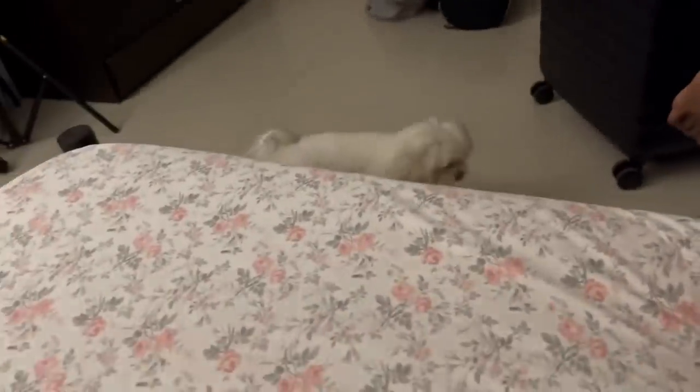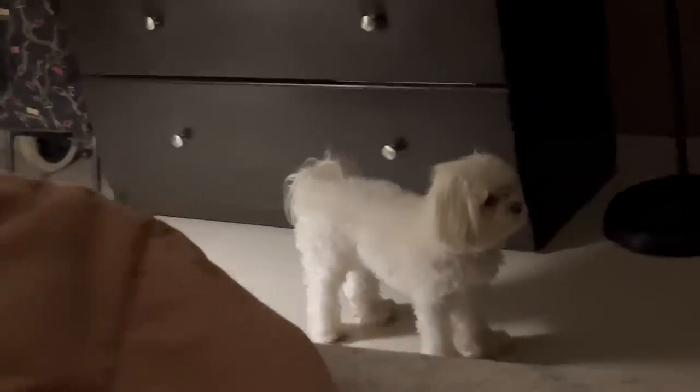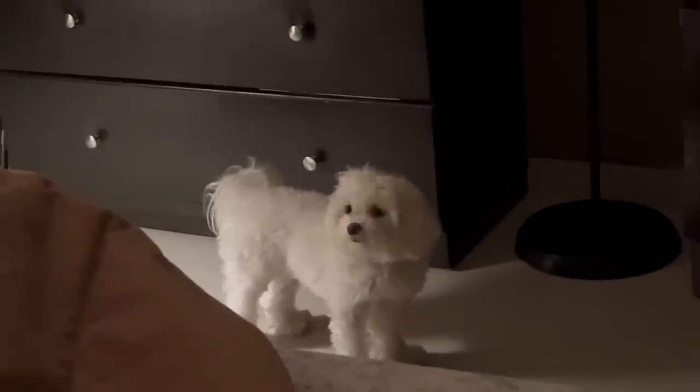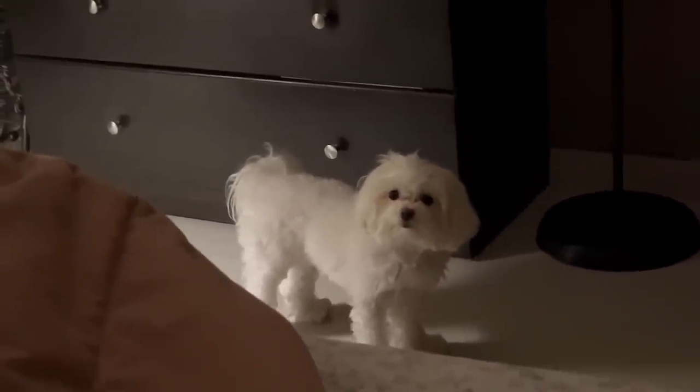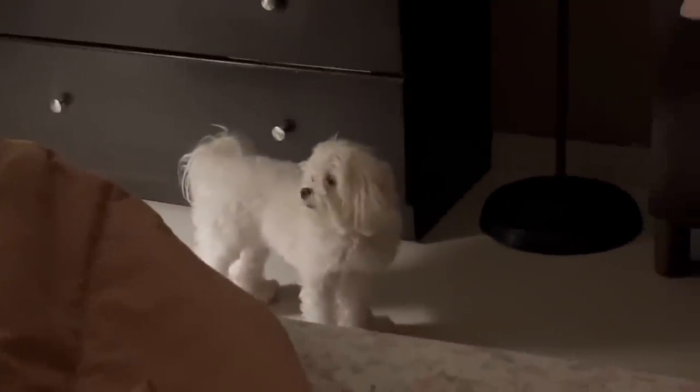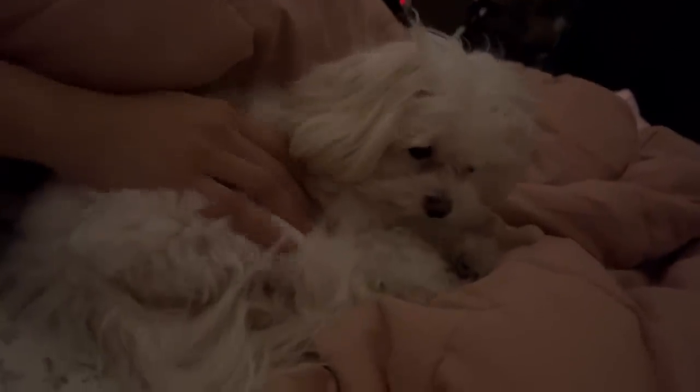This is Chloe, wondering what's happening — how come mama and Malvika are here, how come Malvika is sleeping in here? Malvika is not living here, but still Chloe is so attached to Malvika.